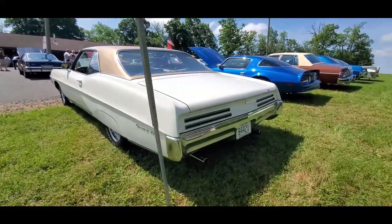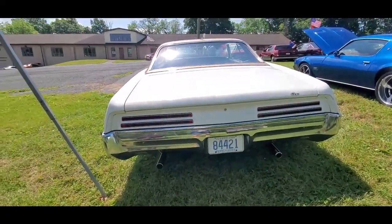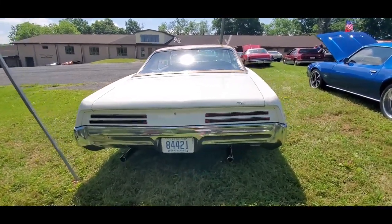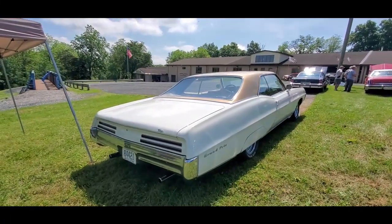Again, look at the slotted taillights — that brings you a family resemblance. What's under the hood, by the way? A 400. Very nice. This is a gorgeous car, just gorgeous. And you know it's a Pontiac when you look at it.